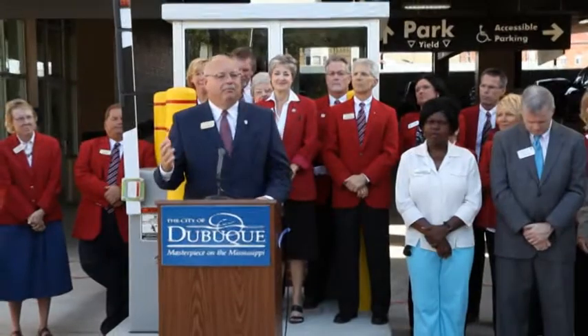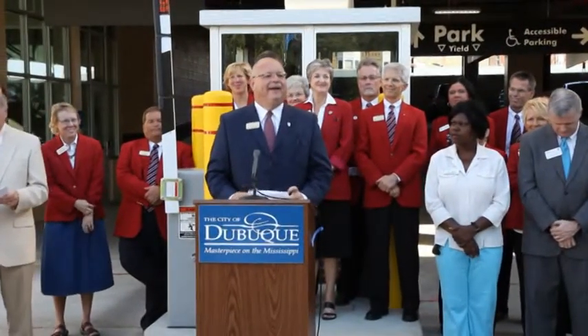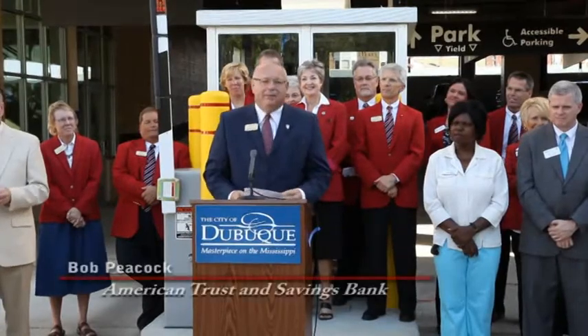Good morning, and what a beautiful Chamber of Commerce weather day. As Roy mentioned, my name is Bob Peacock. I'm Senior Vice President of American Trust and Savings Bank, and I'm the Chair of the Board of the Dubuque Area Chamber of Commerce. As the Chair of the Chamber of Commerce, I represent over 1,400 members of the business community, and on their behalf, I would like to say congratulations on this beautiful, new economic asset to the downtown area. This convenient, safe, and covered accessible parking ramp will enhance the quality of life to many of the individuals that work in the downtown area.